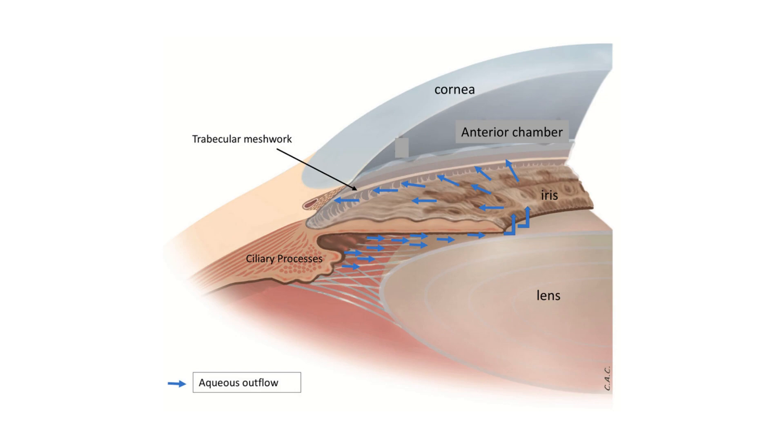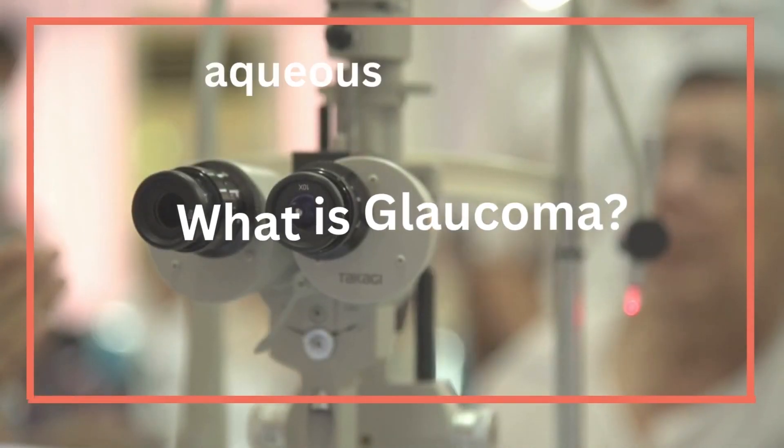The limbus facilitates an environment for aqueous humor discharge and is the surgical incision site for glaucoma treatment. Of course, there are many other structures within the eye, but we will be focusing on these for now. So, what is glaucoma?